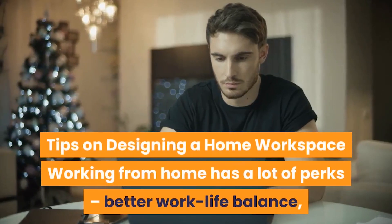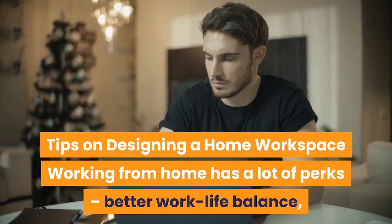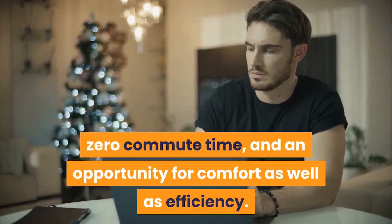Tips on designing a home workspace. Working from home has a lot of perks: better work-life balance, zero commute time, and an opportunity for comfort as well as efficiency.